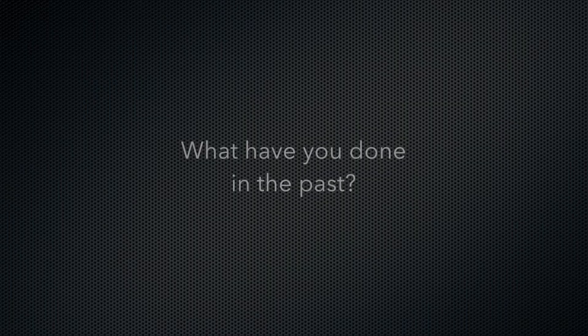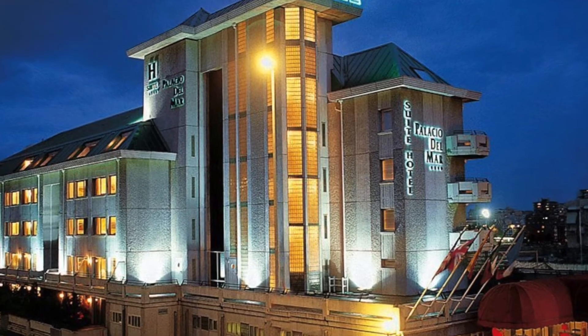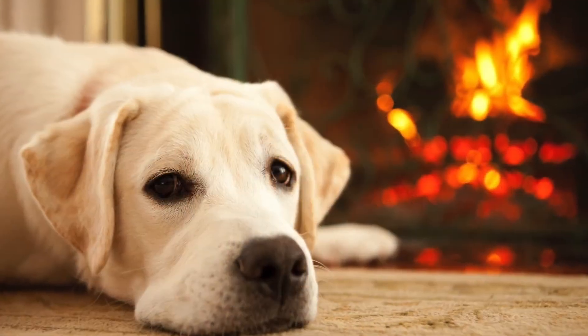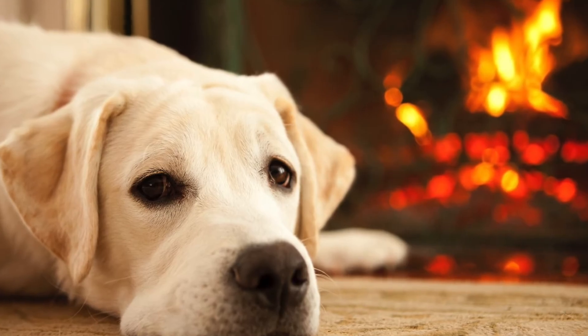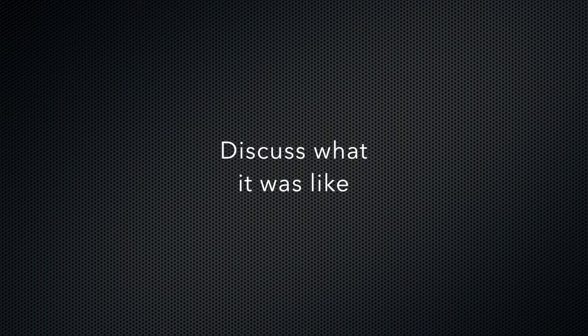What have you done in the past when you lost power? Or what would you do if you had an extended outage? Would you move into a hotel? Would your property suffer damage? What about your pets? Discussing what it was like during the last outage will set the stage for a good family discussion to determine what you need and what you want the generator to support.